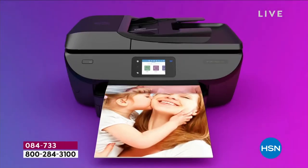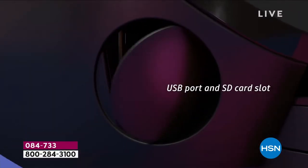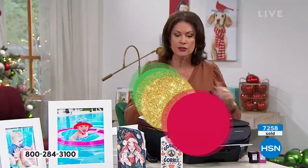You still have until the end of January if for any reason you want to return it — you will get a full refund. This is the day, this is the time, and this is the printer.